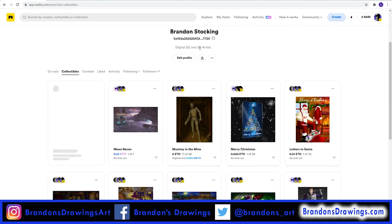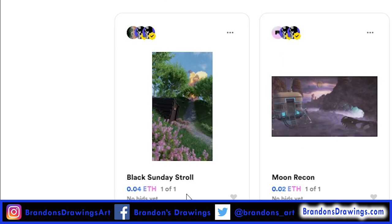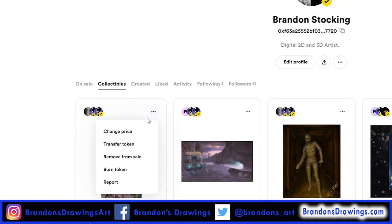It can take a few minutes for your token to appear in your collection. My token is now on the Rarible market and ready for purchase. This one says 1 of 1 because I only minted 1, while this one says 11 of 20 — meaning there were 20 created and I currently still own 11. If I click these three little dots, I have the options to change the price, transfer the token to somebody else, remove it from sale, and burn the token. Burning a token permanently destroys it, cannot be undone, and costs a small gas fee. If you created too many tokens and want to increase scarcity, you can burn off extra tokens.